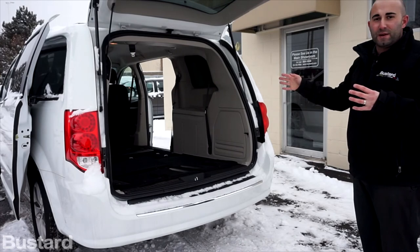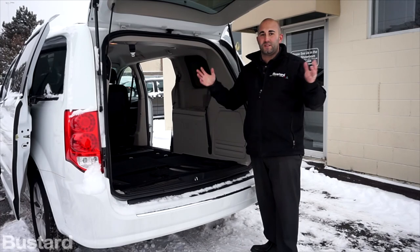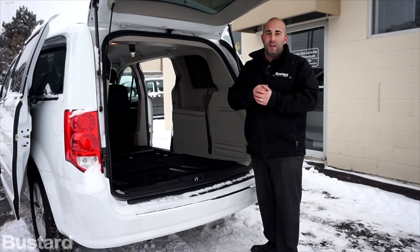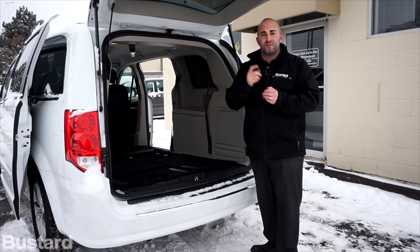There's so much space in the back, so much convenience. There's no other vehicle on the market with this type of convenience at such an affordable price. If you have any questions or ever want to see one in person, please feel free to contact me. My name is Kyle Costa, again at Buster Chrysler, and we'll show you why we're the number one dealer in the region in sales and service. Thank you.